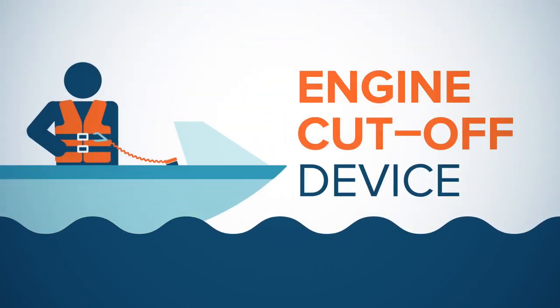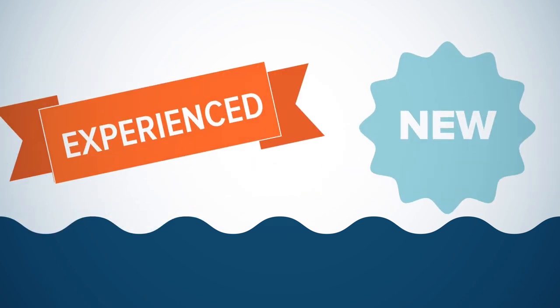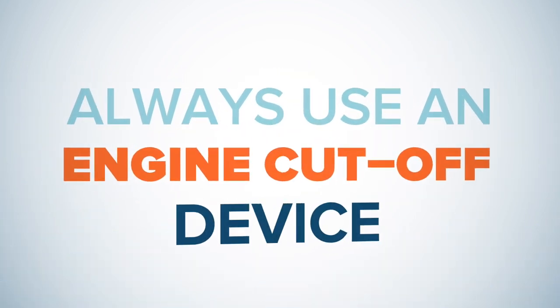An engine cutoff device will stop the boat's engine should the operator or even passengers unexpectedly fall overboard. Whether you are an experienced or new power boater, always use an engine cutoff device.